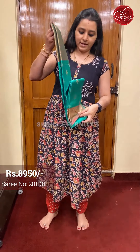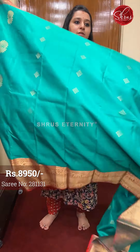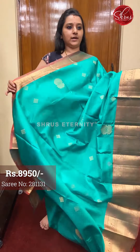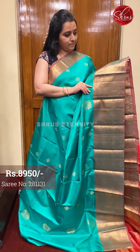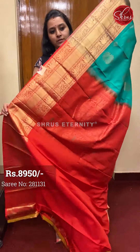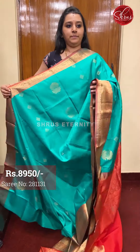Next we have a green with orange combination. Very pretty yane butas in the borders, with beautiful diamond and floral butas for the body — a very traditional colour combination. A very pretty orange coloured jari pallu and a plain orange coloured blouse. Priced at $8950.